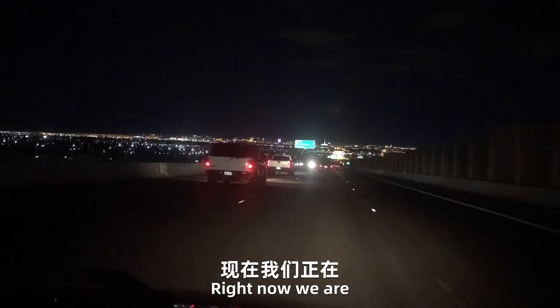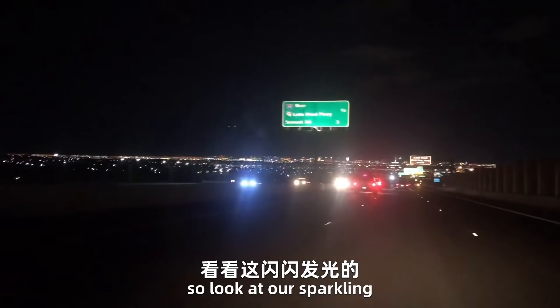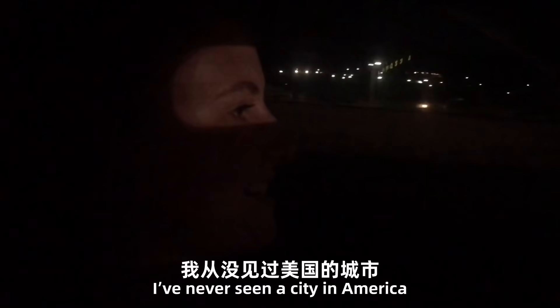Right now we are heading over to Las Vegas. We've got a little sparkly. I've never seen a city in America this bright at midnight.